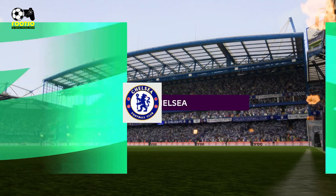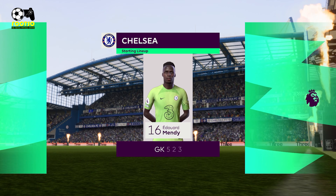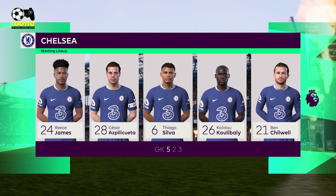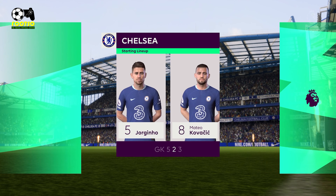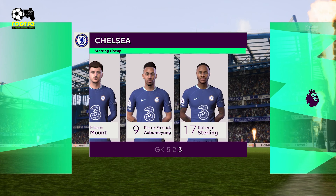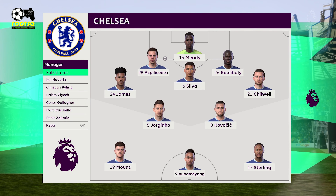And here's how it looks for Chelsea. Edouard Mendy starts in goal. Khalidou Koulibaly plays alongside Thiago Silva in central defence. Raheem Sterling plays with Mason Mount on the flanks. And the striker today is Pierre-Emerick Aubameyang.